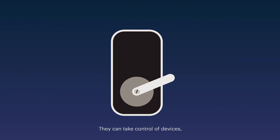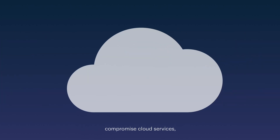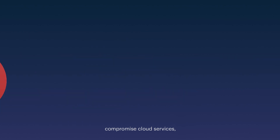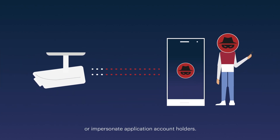They can take control of devices, corrupt software, compromise cloud services, intercept and alter messages, or impersonate application account holders.